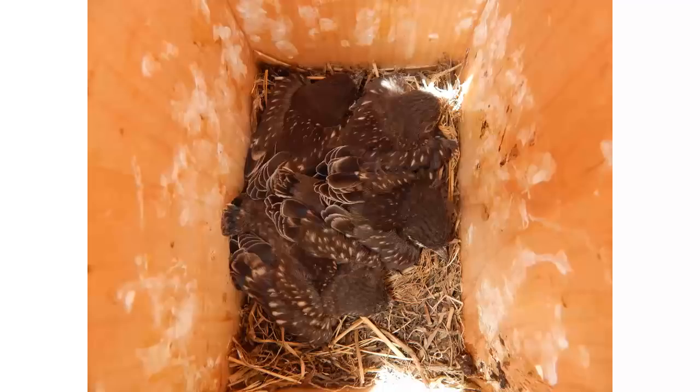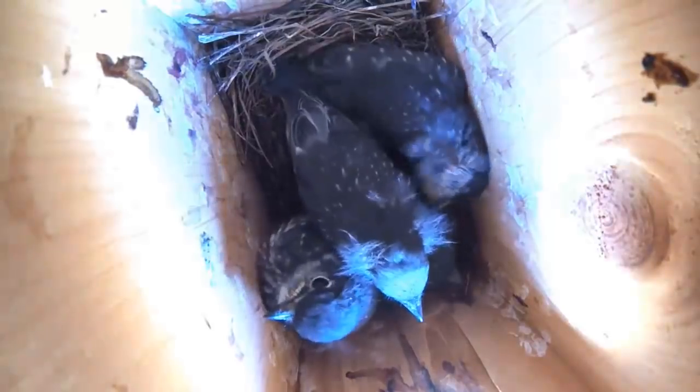Bluebirds care for their young in the nest box for anywhere from 16 to 25 days depending on the time of year. By the time they're ready to leave the nest box, they often weigh more than their parents and are able to fly short distances. A young bluebird's first flight is the distance from its nest box to the nearest tree or shrub.